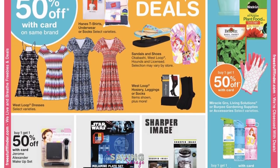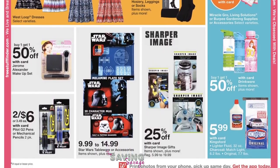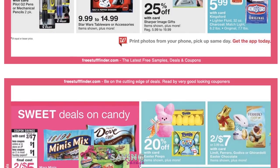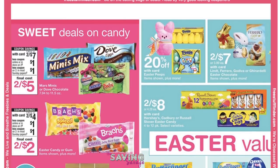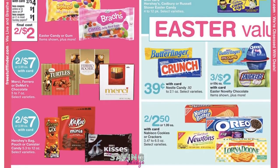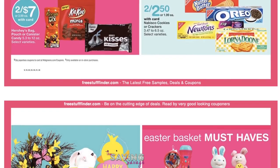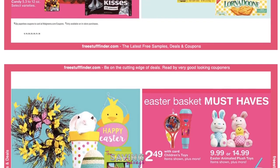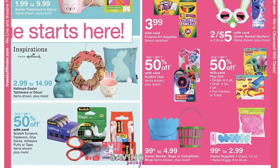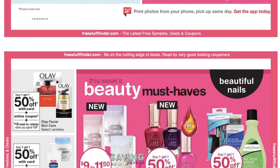So the top four coupons I'm going to highlight this week are: a free pack of Simple wipes when you buy any one Simple cleanser or moisturizer product; $1 off any one St. Ives body wash, scrub, lotion, or face care product; $3 off any one bag of Purina Beneful dry dog food; and $1 off two bags of C&H or Domino sugar at redplum.com. Those are going to be the top coupons we're going to focus on this week. I'm sure as we get into the store and start to look around, we are going to find even more deals, so please stay tuned.